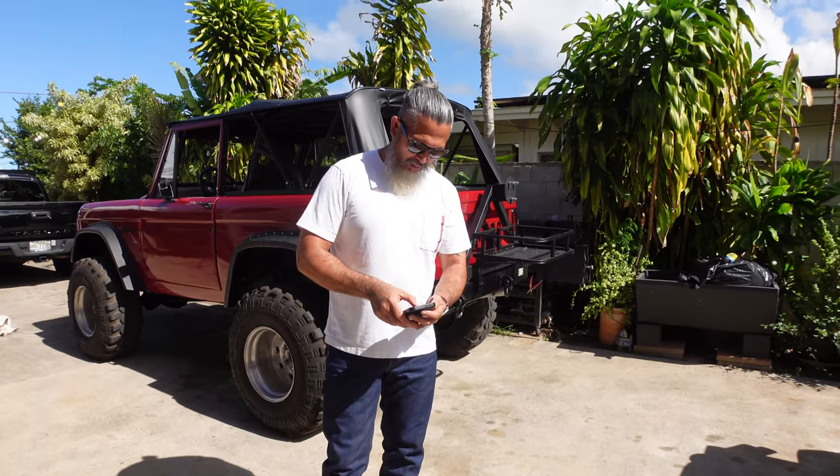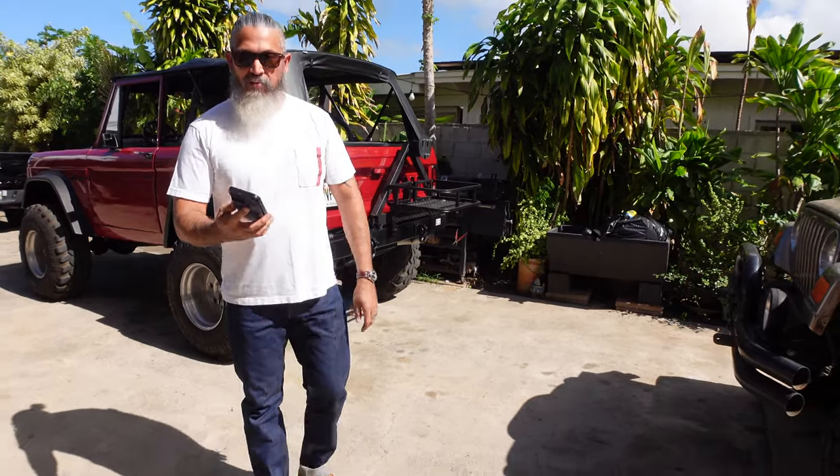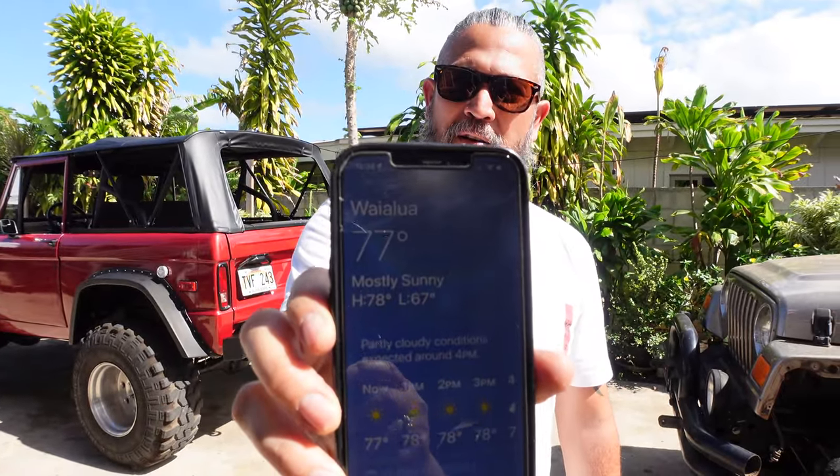Looking for the weather? Check this out guys - seventy-seven degrees, perfect paradise weather. The problem with that is it's shorts and t-shirt every day in Hawaii, so to be able to sport my heritage style I make a day to cruise in my heritage style.